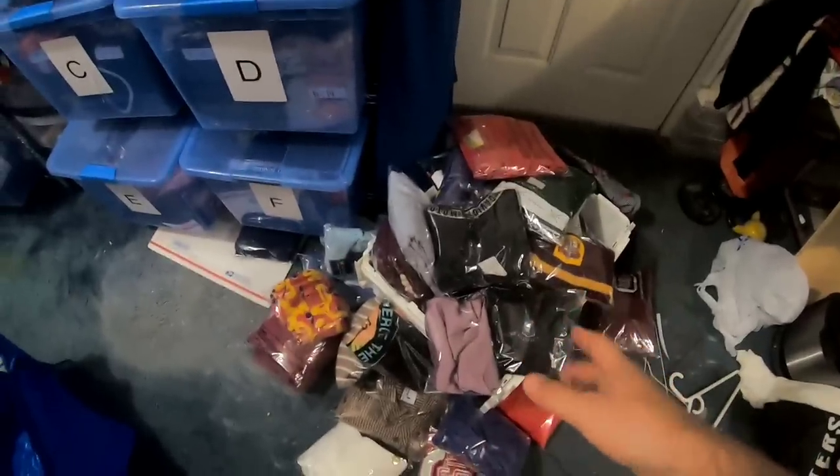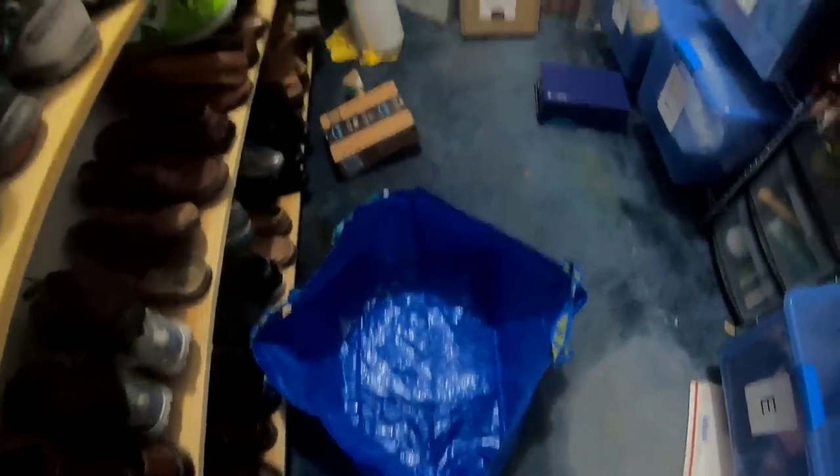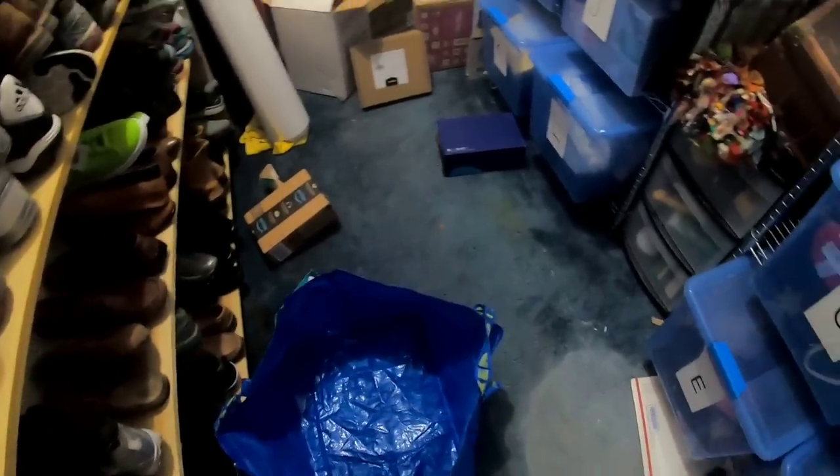I've listed all this stuff in the last two or three days or so. All my listed inventory is in these bins and on these shelves. When I'm packing my orders, I'll usually just take my Ikea bag and put it on the ground, then go through my bins and pull items, put them in the bag and take them inside to the office to do my shipping. So let's get started.